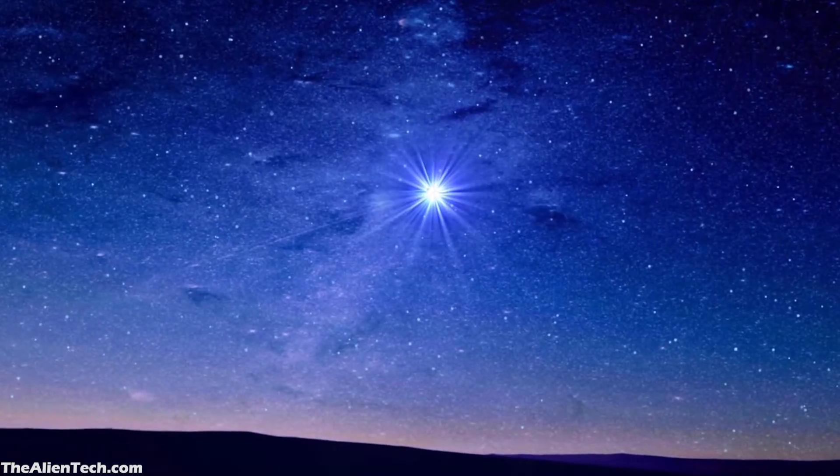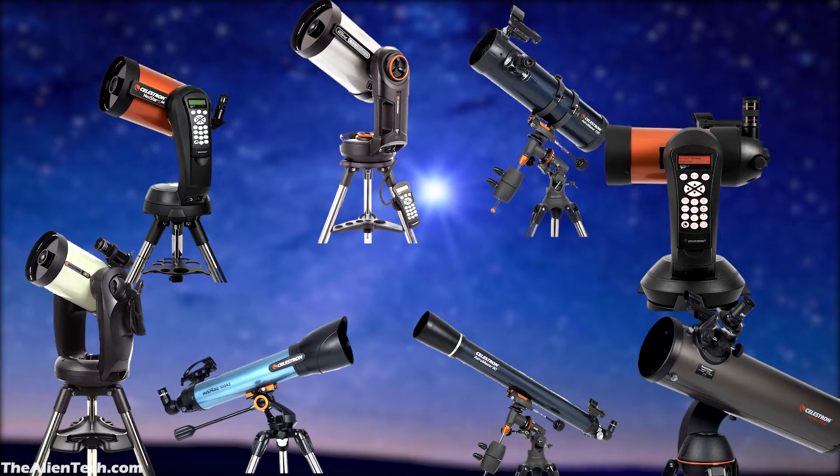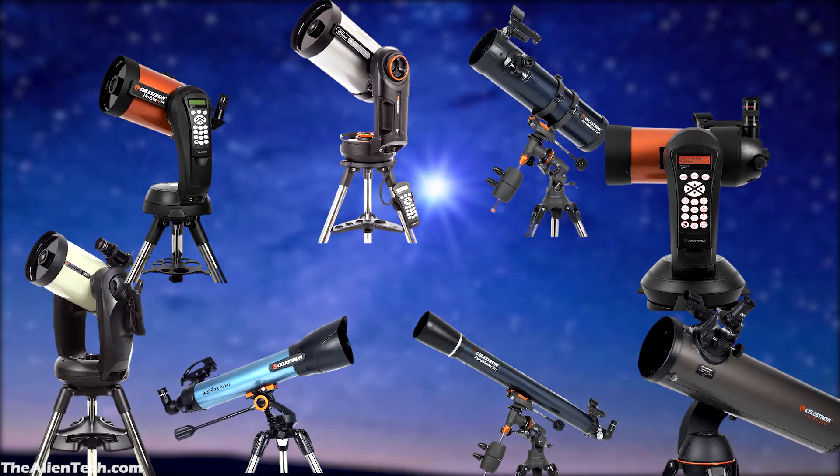If you are subscribed to our channel, then you already know that Celestron offers a wide variety of telescopes for beginner to advanced astronomers. They have these telescopes classified in different series, and each series has its purpose.